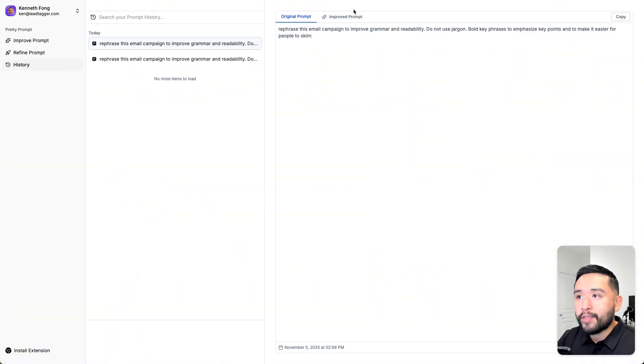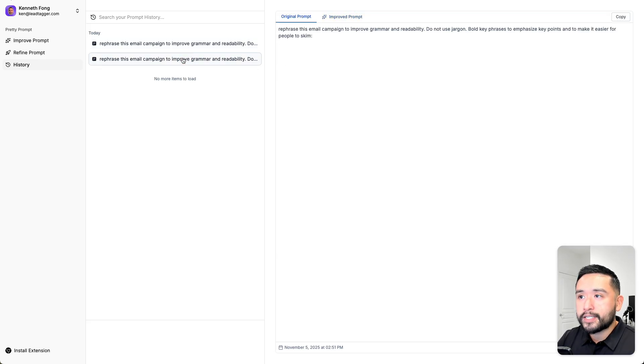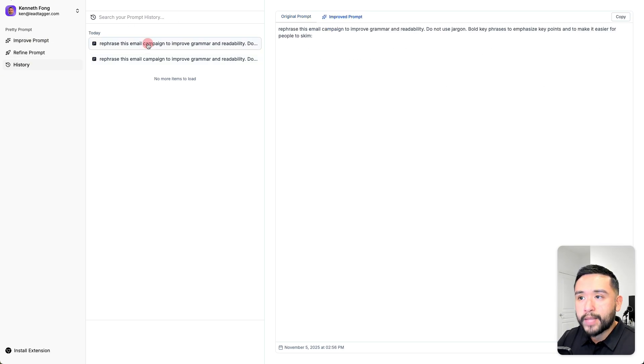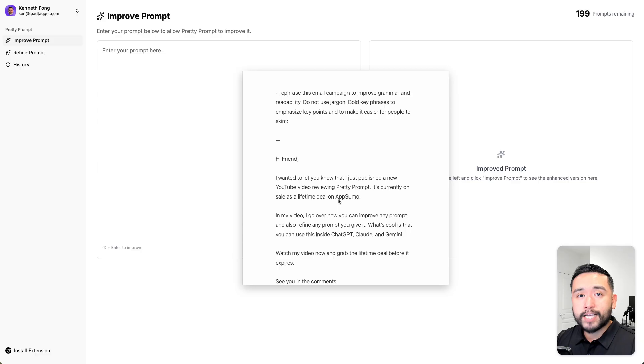As you work on your prompts, Pretty Prompt saves everything in your history section so you can view the original prompt and the improved prompt. This is the first one and this is the second one. I used the improve prompt option for one and the refined prompt option for the other. One thing I wish they'd change to improve the UI is the name of this tab, since it shows the refined prompt, not the improved prompt.